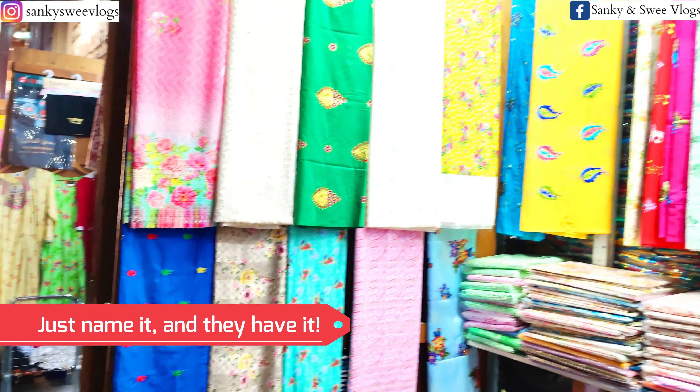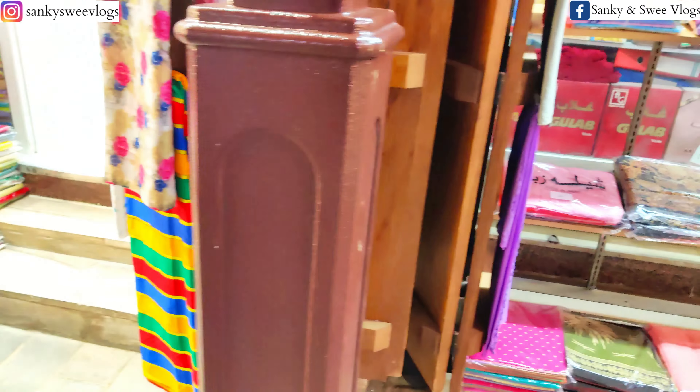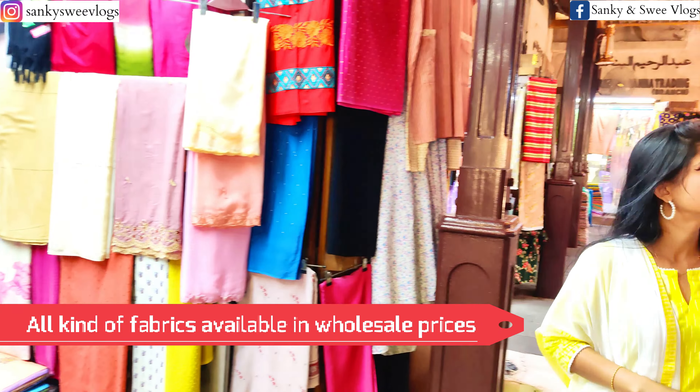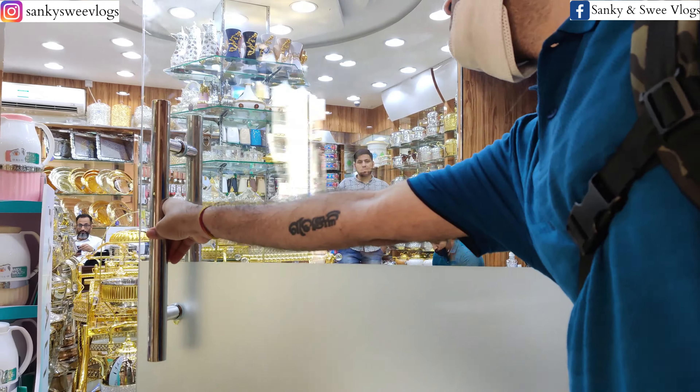And now let's go and explore Dubai ka grand souk. Yahaan ke markets kaafi organized hain — jaisi ki textile souk, utensil souk, spice souk — saare demarcations hain, toh aapko kaafi convenience hogi ghumne mein.